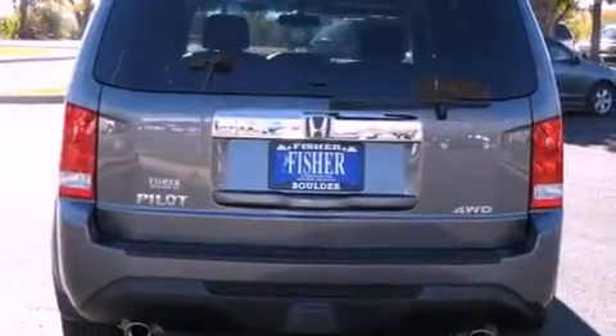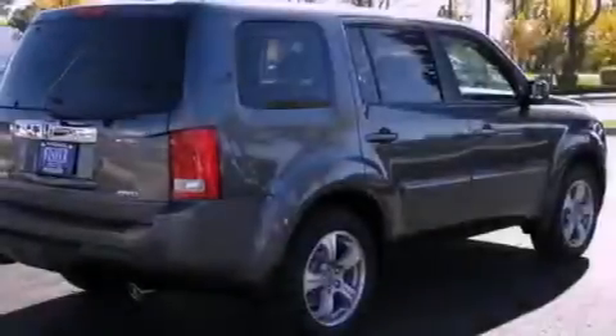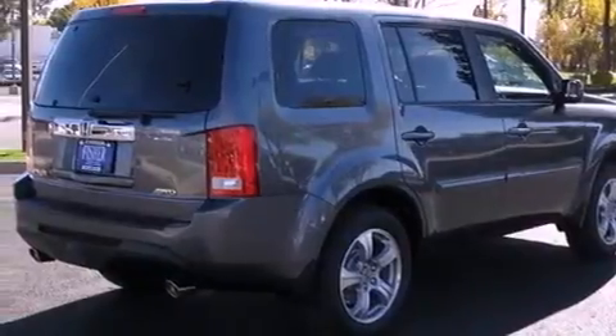Its top features include heated seats, heater vents for rear-seated passengers, a power rear lift tailgate, a premium audio system, and leather seats.